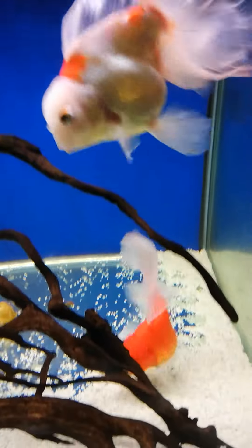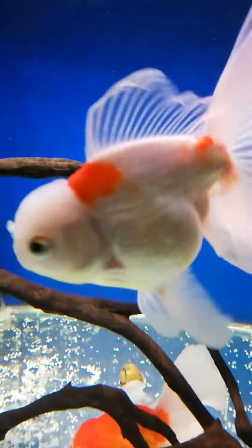The goldfish are coming along beautifully. Look at these little fatties.